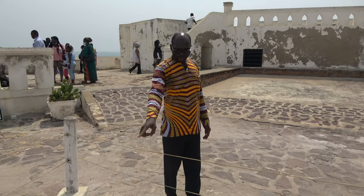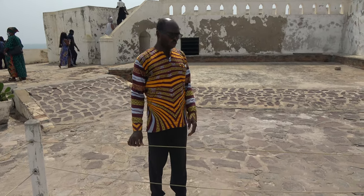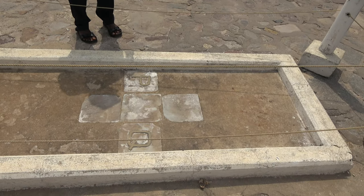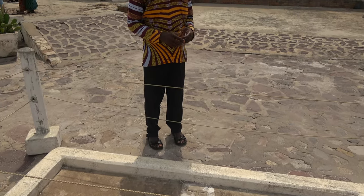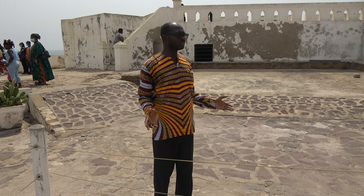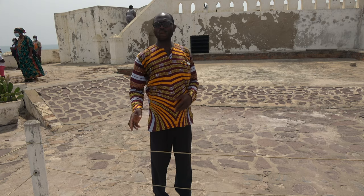This is also a grave, but this is an unidentified grave. And this one is for somebody called Philip Kweku. Kweku is a Ghanaian name — it means born on Wednesday. But the name Kweku was corrupted, because the British couldn't pronounce the name properly. So instead of Kweku, they said Kweku.